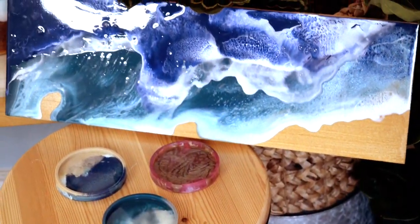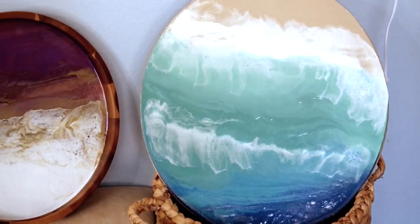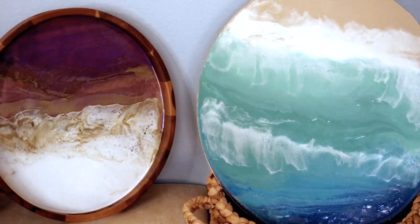My name is Kelly Axon and I am the owner of FarmStyle Charcuterie. I offer custom ocean resin boards like the one next to me. They can be used for charcuterie boards, food and party platters, and they can even be used as art.